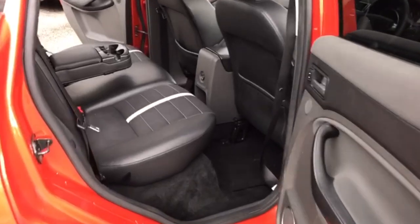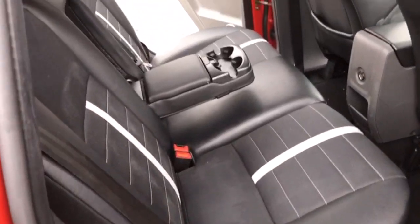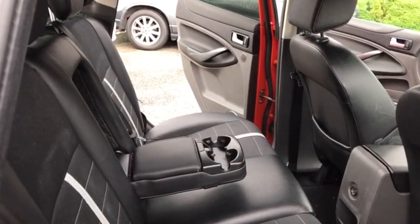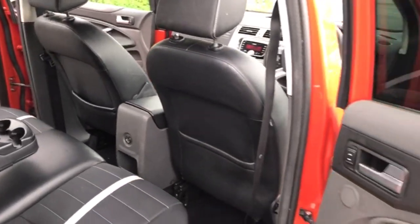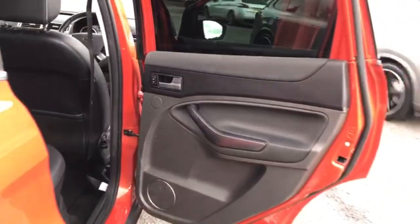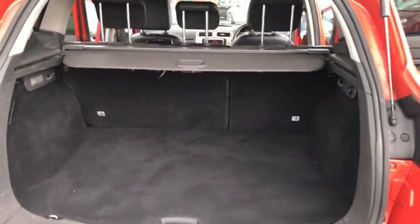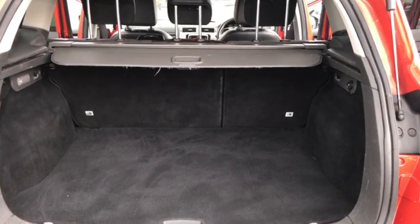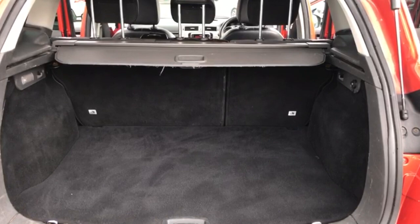Moving into the back, there are two individual isofix points, three seat belt points, and a rear centre armrest for when you're not carrying a fourth passenger. There's a good-sized boot area with a retractable tonneau cover, and 60-40 split folding rear seats.